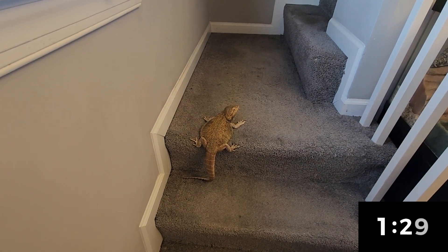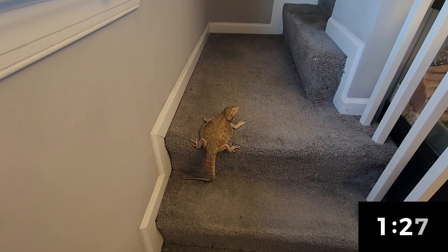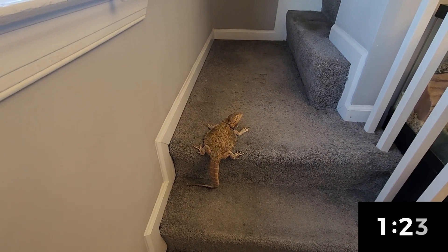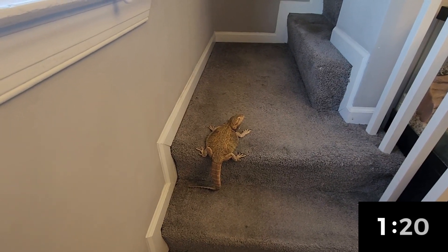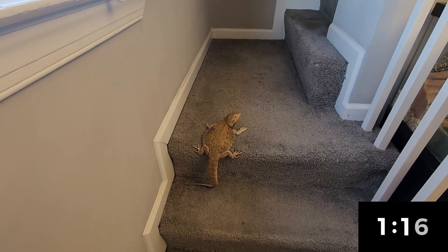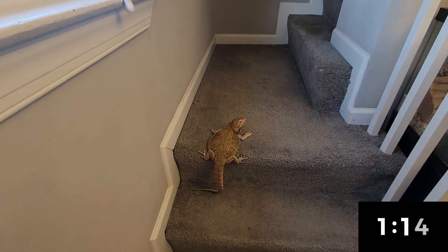You may have seen me kind of grab her from above — I then try to support underneath. Bearded dragons are going to be very wary of anything that comes for them from above. Your hand looks like a giant predator claw.